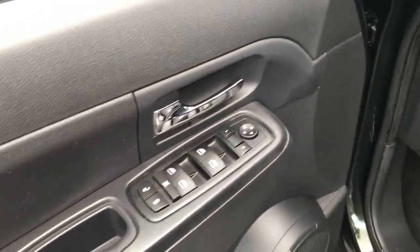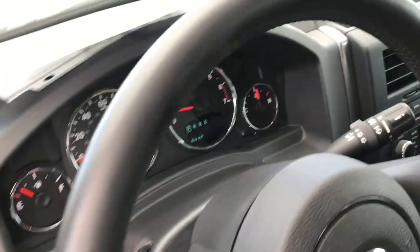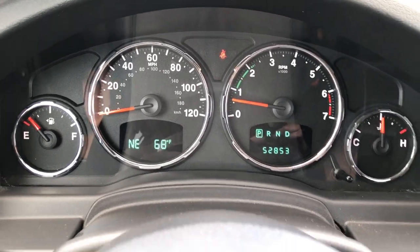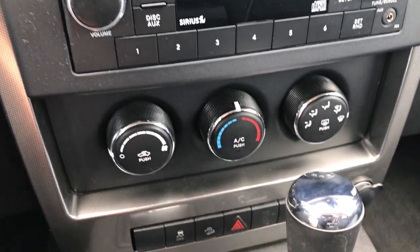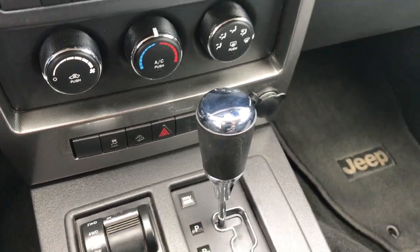It has factory floor mats throughout, power windows, power locks, and power heated mirrors. Inside you can see that this vehicle only has 52,853 miles. It has a CD player and Sirius satellite radio capabilities. You also have climate control, a turn dial four wheel drive, and an automatic transmission.